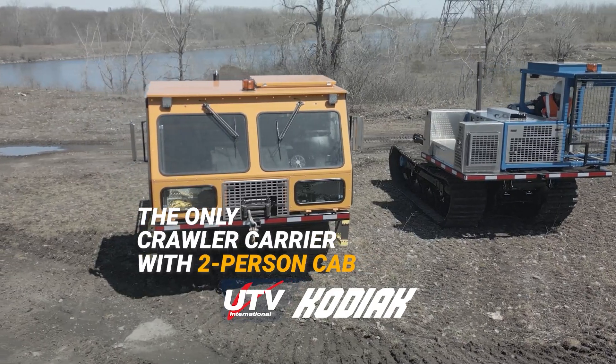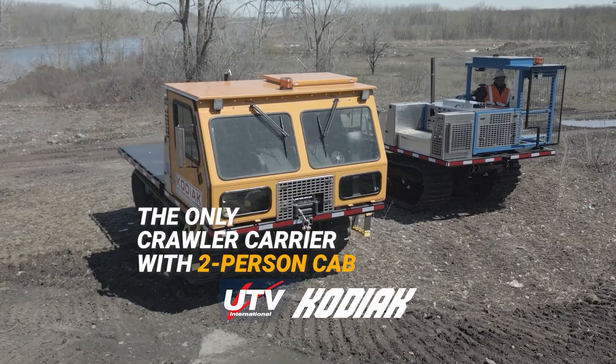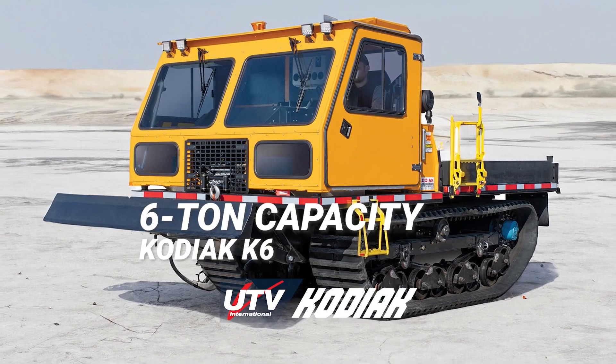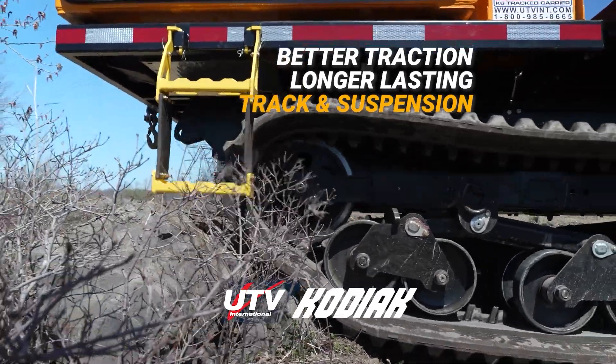Kodiak is the only crawler carrier offering both one-person and two-person cab options, both available in open and closed configurations. The Kodiak is offered in the high power-to-weight ratio Tay6 and heavy-duty 10-ton payload K10 model.